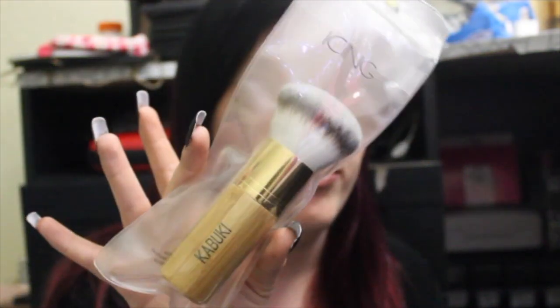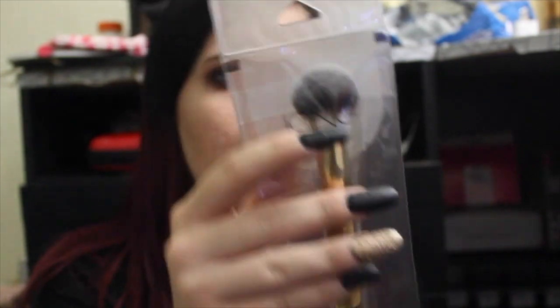So I've got some stuff from Icing. I have some of their bamboo brushes — I have the kabuki brush, the buffer slash powder brush, and the duo foundation brush, which has the brush part on one end and a sponge tip on the other. So this will be fun to try out.